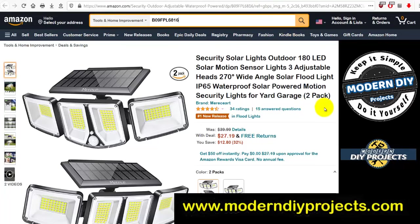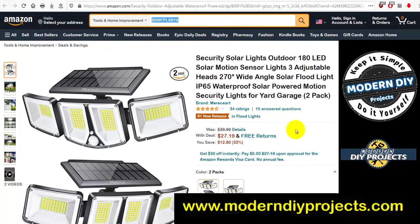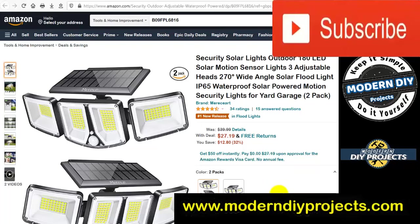Solar security lights: 180 LED solar motion sensor lights, three adjustable heads, 270-degree wide angle, IP65 waterproof rated. Two-pack was $39.99, now $27.19 — you save $12.80. You can also get the single pack for $18.19 if you prefer.